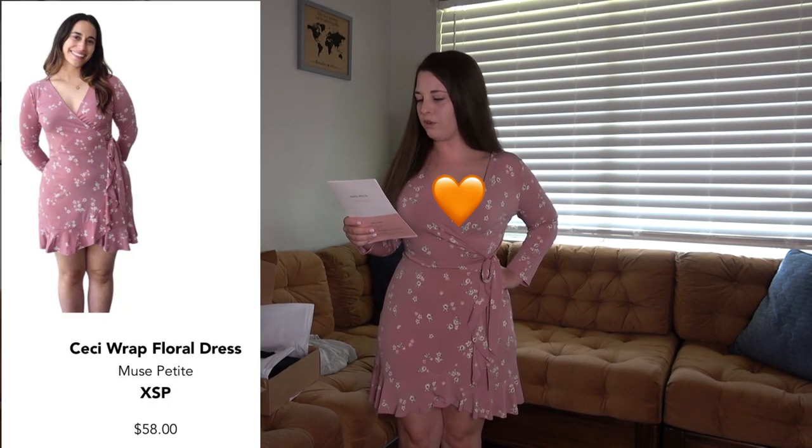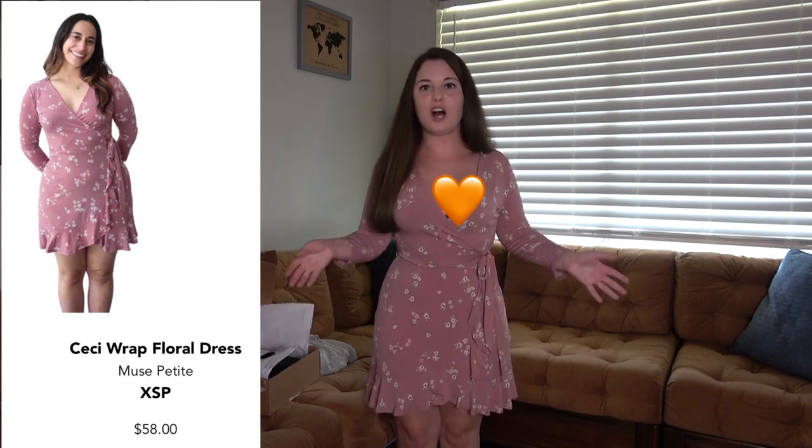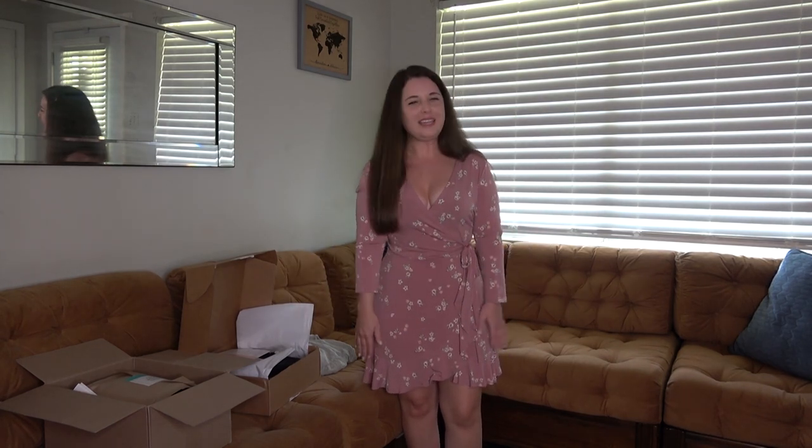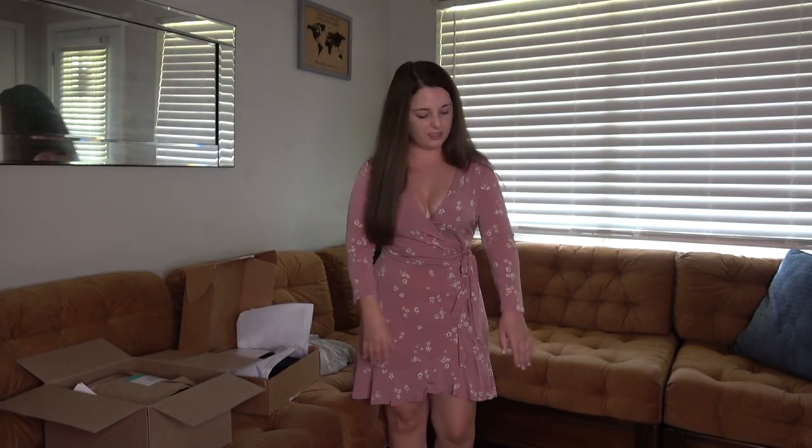This dress is the CC Wrap Floral Dress by Muse Petite — it's $58. I think it's really figure flattering. It is really low cut — I didn't wear a tank top just to show you guys how low cut it was — but I like the fit and I like where it hits me. It's not really long, which is actually good because dresses that hit below my knees can make me look shorter. The only thing I'm kind of hesitant on is the sleeve length — it hits at a weird spot and if I pull it up there's a lot of bunching. Definitely gonna have to wear an undershirt with this, but I think this one could be a keeper.